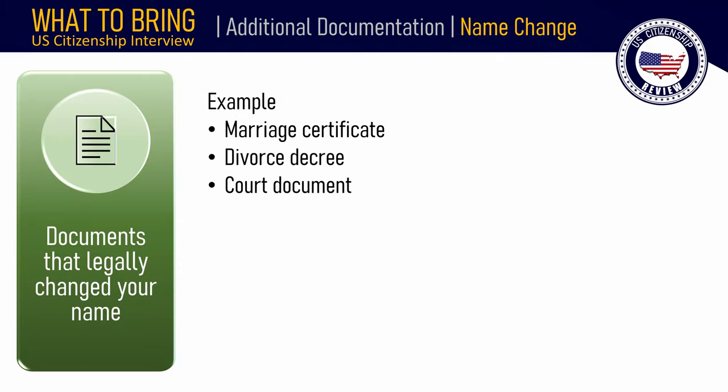If your current legal name is different from the name on your Permanent Resident Card, bring documents that legally changed your name, such as a marriage certificate, divorce decree, or court document.